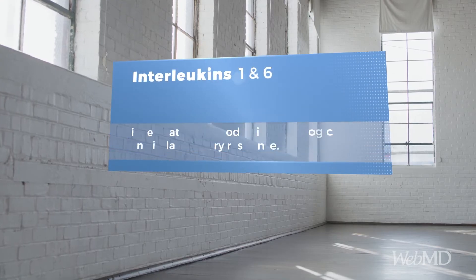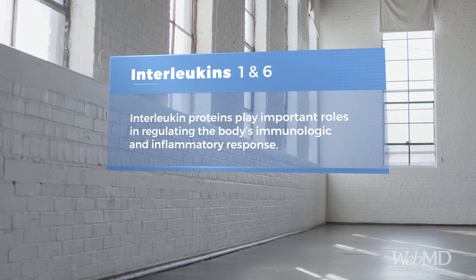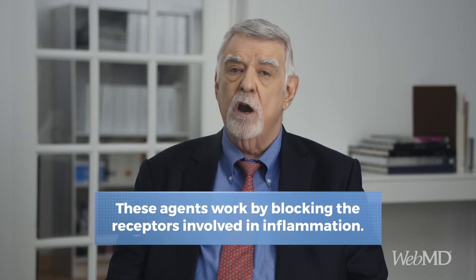Another major class of cytokines are the interleukin proteins, especially interleukin-1 and interleukin-6. Both of these have important roles in regulating the body's immunologic and inflammatory response. Agents in this class work by blocking the receptors where interleukin-1 or interleukin-6 need to bind in order to activate processes involved in RA inflammation.